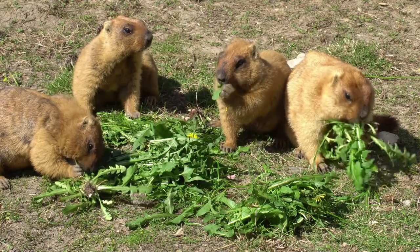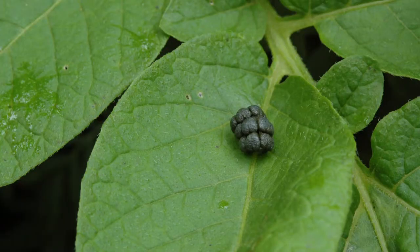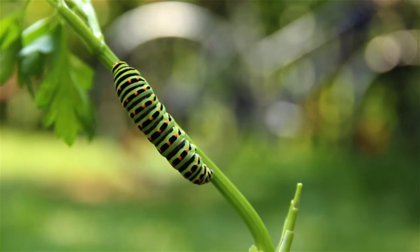Number ten. This poo came from a marmot. Number eleven. This is a caterpillar poo.